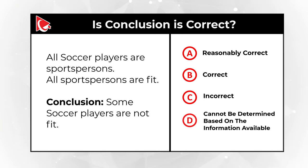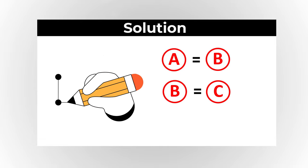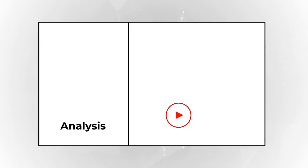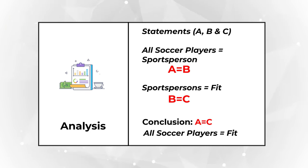In the logical world, there is a formula: if A equals B and B equals C, then A equals C. Applying this: all soccer players are sports persons (A = B), and all sports persons are fit (B = C). We can therefore reasonably conclude that all soccer players are fit (A = C).